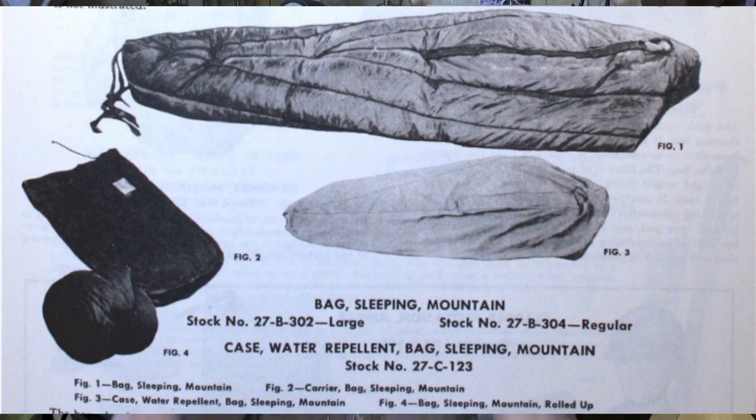It's a mummy bag, just like the one you use today. The principal difference with the World War II mountain mummy bag is that the opening only goes down to about your belly button. They called them 'suicide bags' because if you went to sleep in it and the enemy attacked, it would take you too long to get out before the enemy shot you.